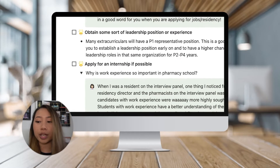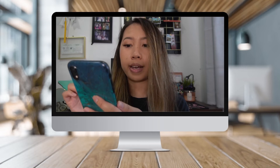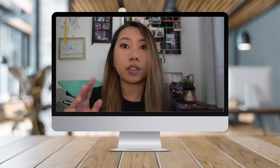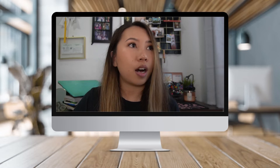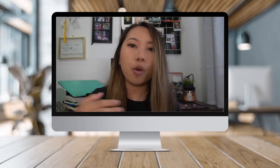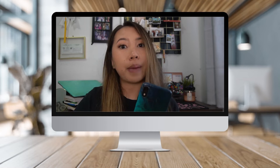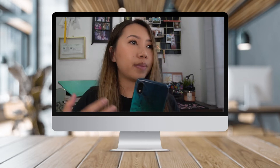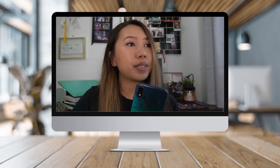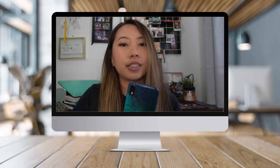I have a star icon for bonus items that are very beneficial to help set up a good foundation. One of the starred items is to obtain some sort of leadership position or experience. I think this is really important and will set you up for your P2 through P4 years, because getting level-one representative positions as a P1 opens doors to future leadership roles. With pharmacy becoming more competitive, it's good to have more on your CV and build from there. Residency programs and workplaces like to see consistency — that you've been involved in an organization and stuck with it.